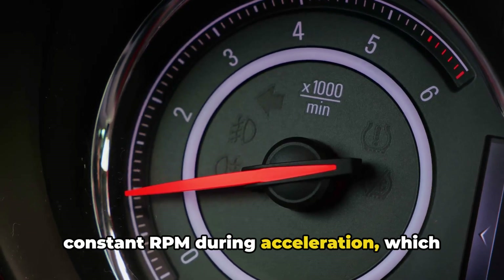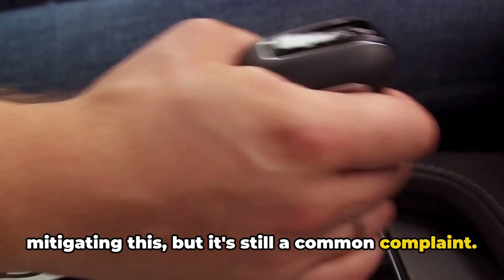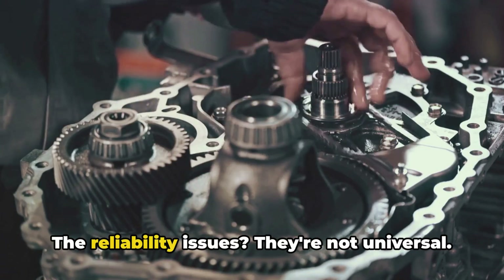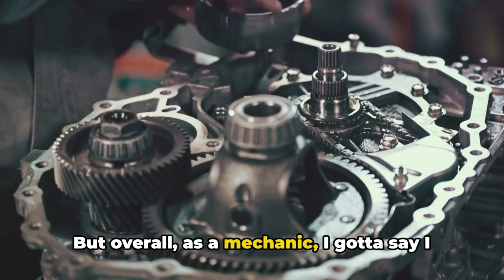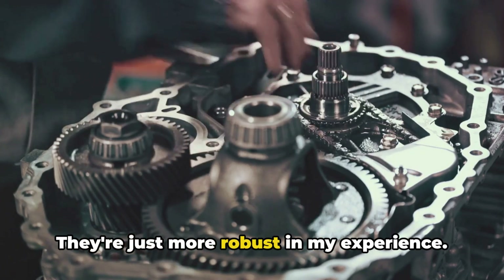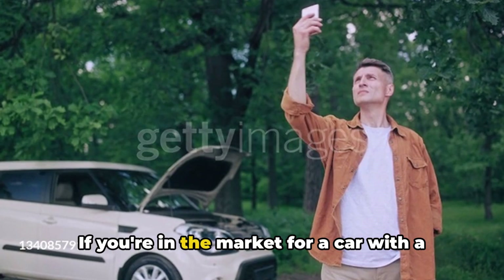Then there's the noise. CVTs can cause the engine to drone at a constant RPM during acceleration, which some people find annoying. Manufacturers have gotten better at mitigating this, but it's still a common complaint. Now, the reliability issues aren't universal — some manufacturers do better than others. But overall, as a mechanic, I gotta say I prefer traditional torque converter transmissions. They're just more robust in my experience.